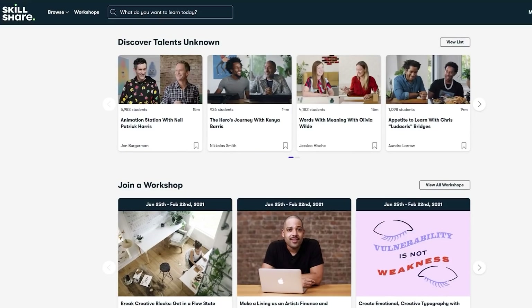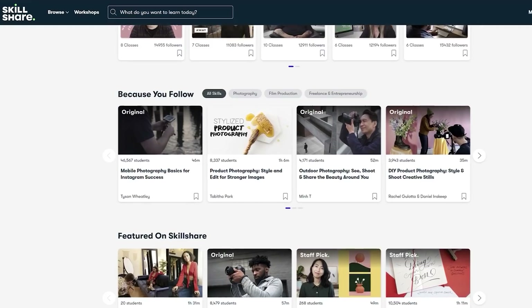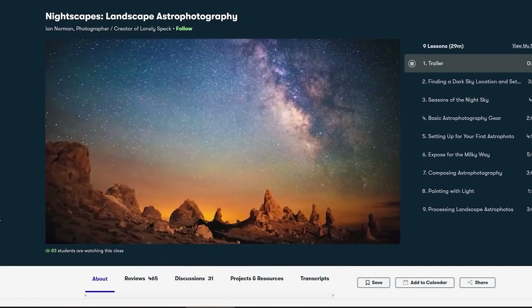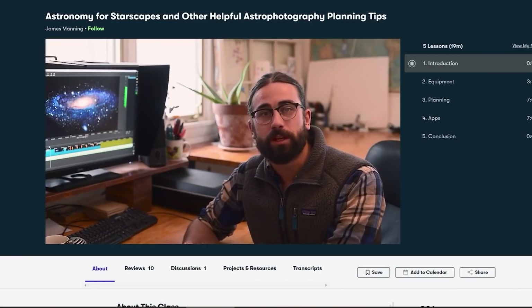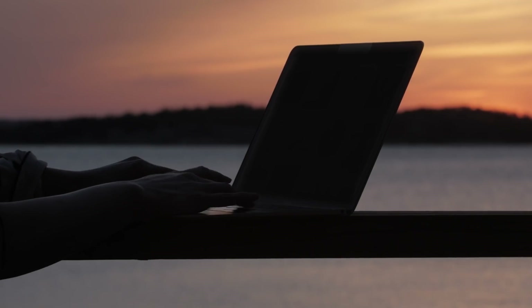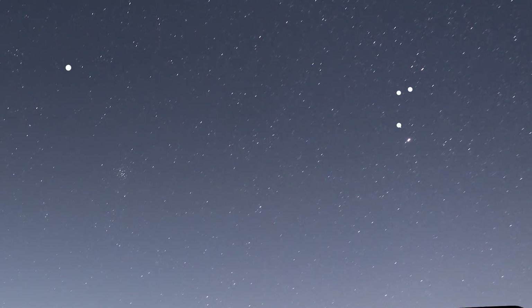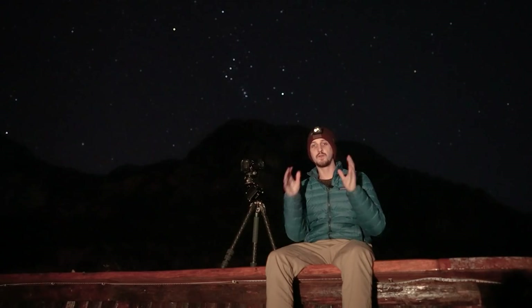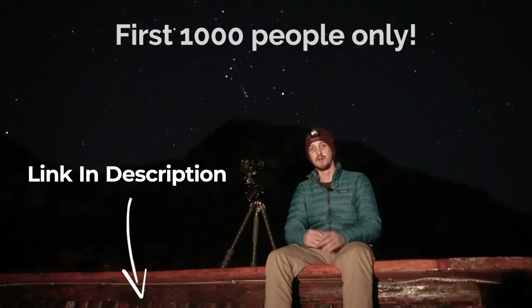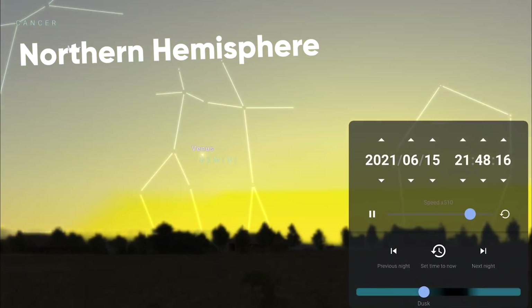A quick message from the sponsors — Skillshare. Skillshare is an online learning community for creators where millions come together to take the next step in their creative journey. There are thousands of inspiring classes covering graphic design, photography, freelancing, and more. Check out Ian Norman's class on nightscapes and landscape astrophotography, or James Manning's astronomy for starscapes. The first 1000 people to click the link in the description get a completely free trial of Skillshare premium.